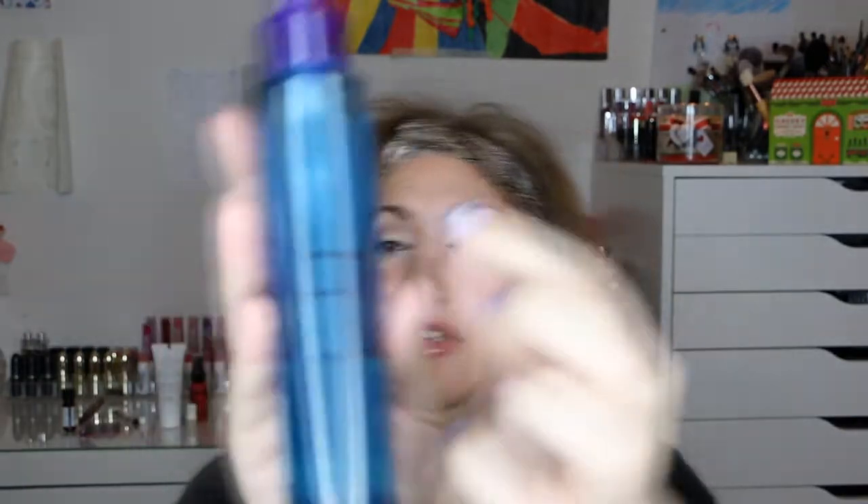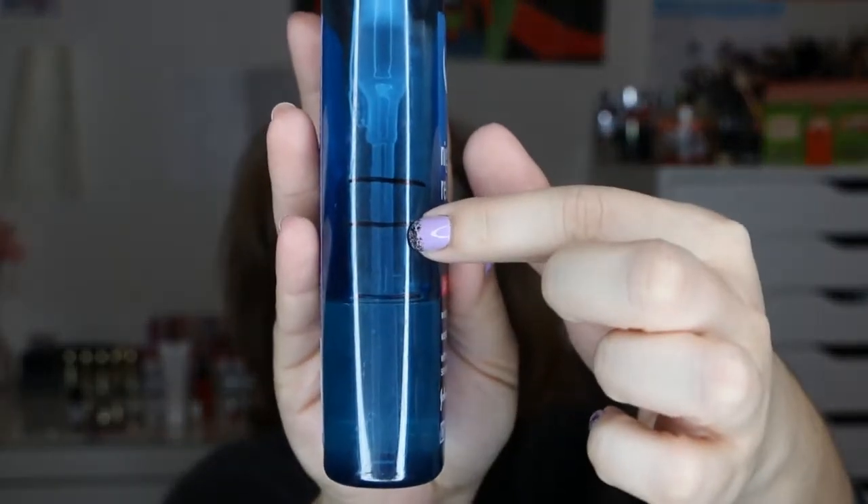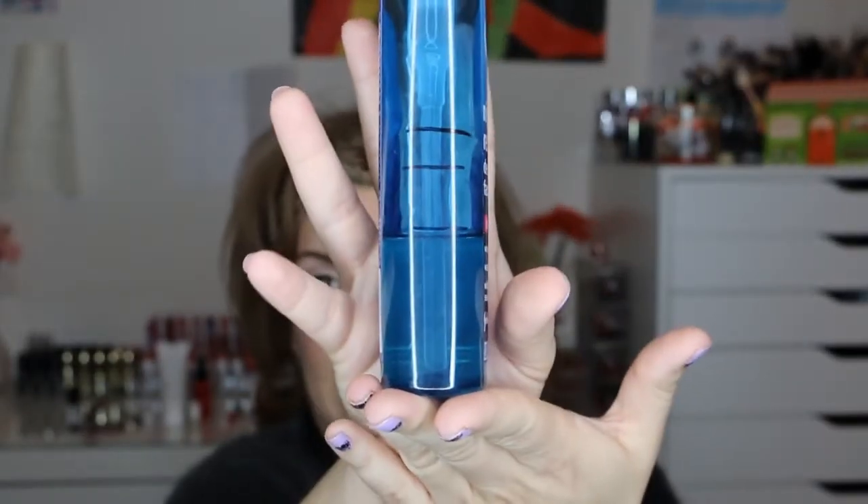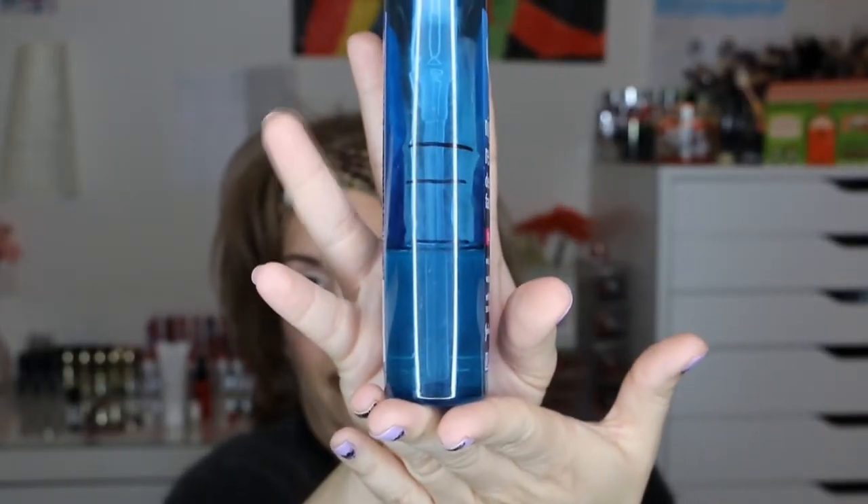The next one is the Clean and Clear Night Relaxing Deep Cleansing Face Wash. This was where I first started, this is my first update, and this is where I am now. I only use it at night, but I use it every single night, so this will be very close. I'm curious to see if I can finish it — I'd like to, but we'll see how that goes.